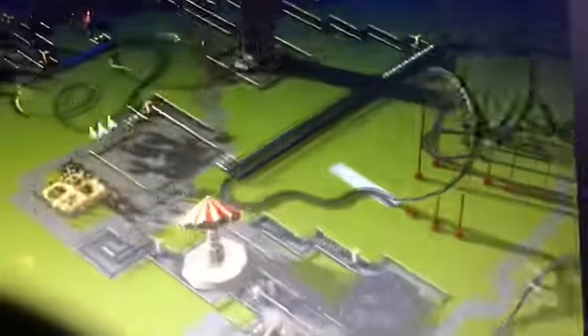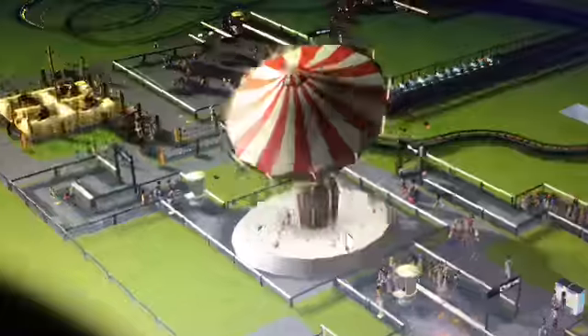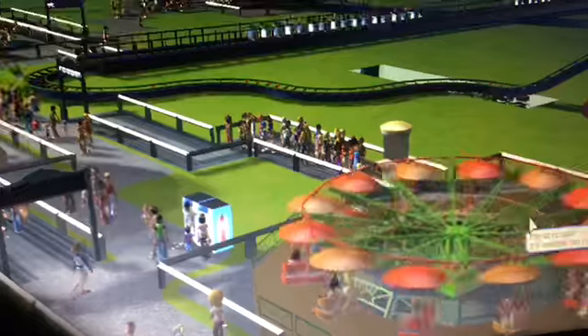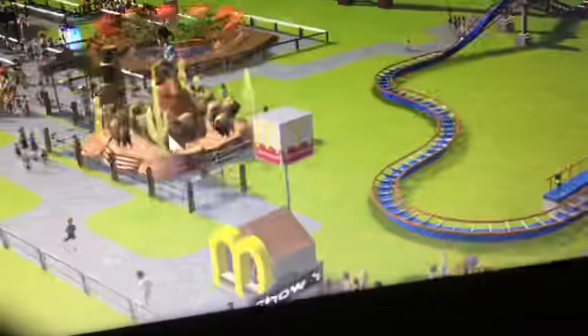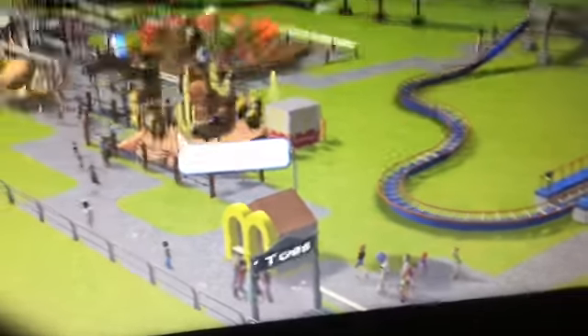Here is my rocket type ride, a bull type ride, a chair swing type ride, and my paratrooper type ride, which is green, red, and orange. Here is a dinosaur roll around type ride, a sandwich stand, and a buffalo roundabout type ride.